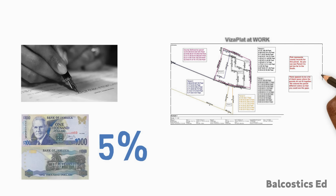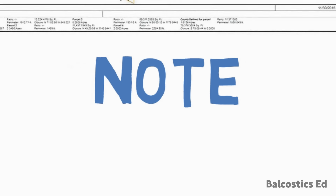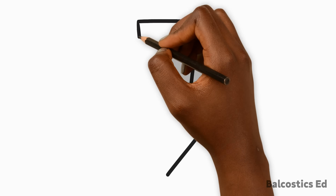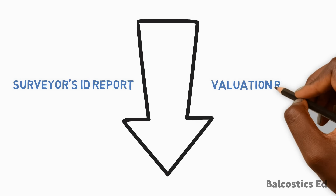In addition, you will also need to provide the NHT with a survey ID report and a valuation report for the house or land you hope to purchase. Note that the cost of these reports are the responsibility of the purchaser. Check the link in the description for details on a surveyors report and a valuation report.